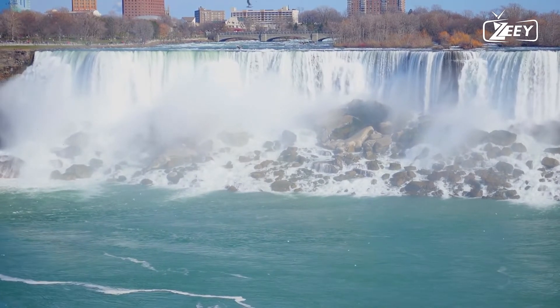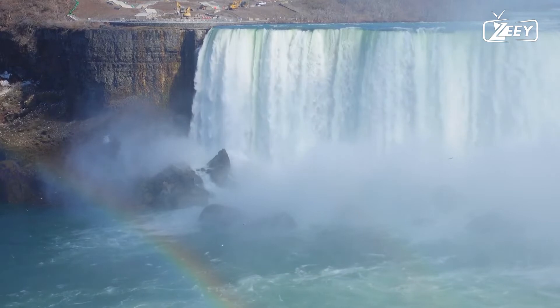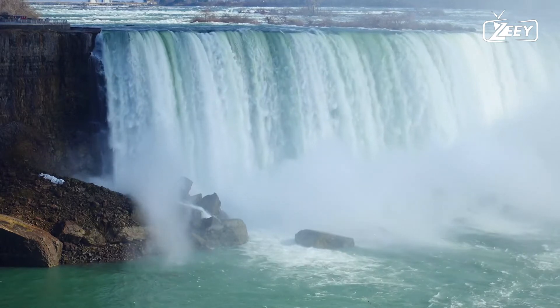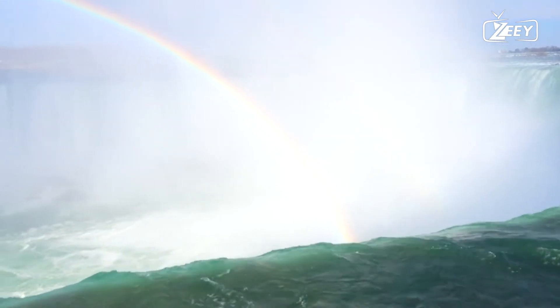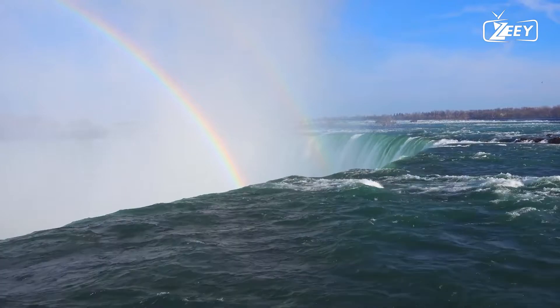The Niagara Falls. Niagara Falls is a collection of three waterfalls at the southern end of Niagara Gorge that spans the border between the Canadian province of Ontario and the American state of New York. Horseshoe Falls, the largest of the three, crosses the two countries' international border. It is also referred to as the Canadian Falls.